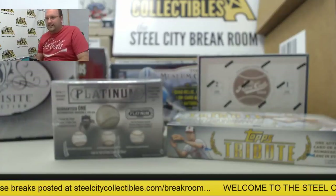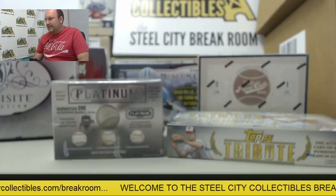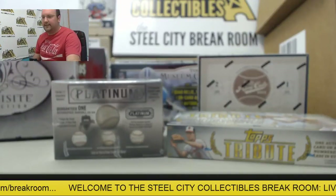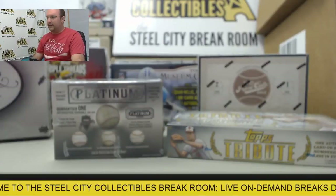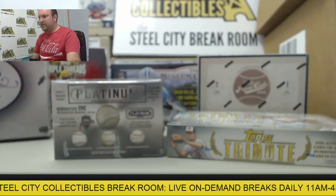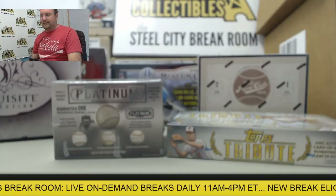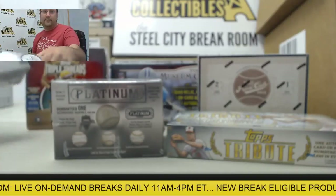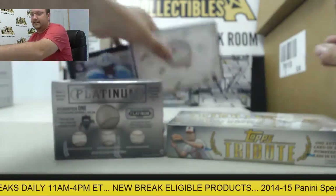Alright, next up we have here in the Steel City Break Room a nice order from Andrew AP. We've got Exquisite Golf, Triple Threads Baseball, Museum Football, Prime Cuts, Tribute, and Autograph Platinum Baseball. So let's get started with the Autograph Platinum Baseball and let's have a good time.